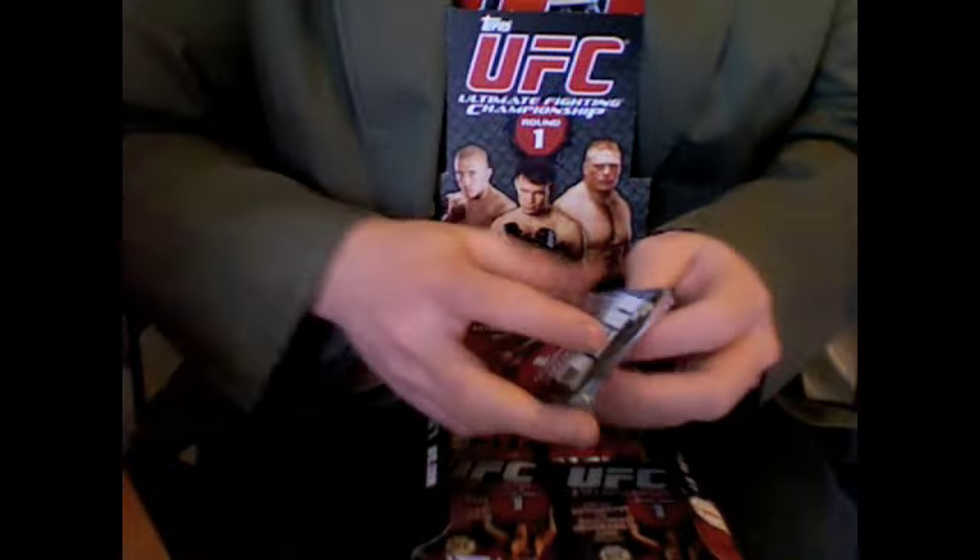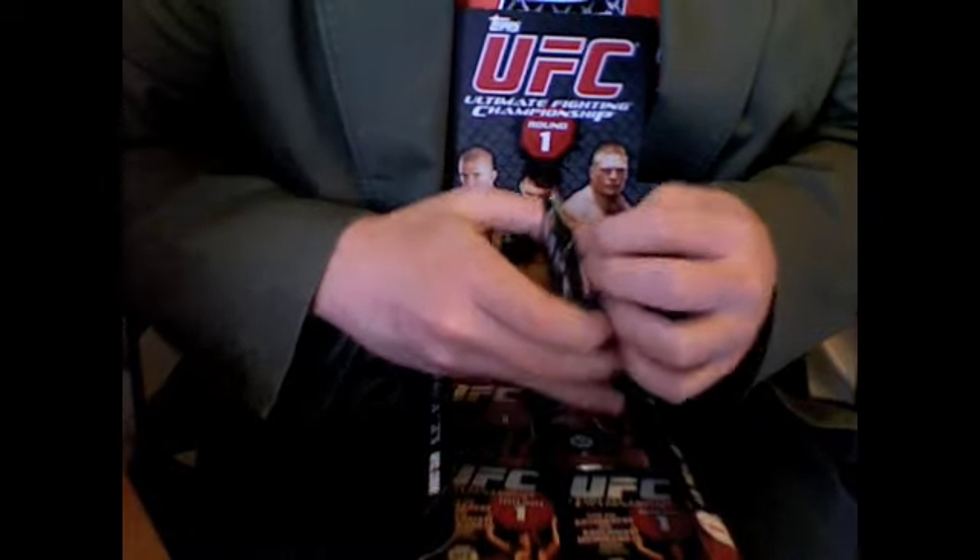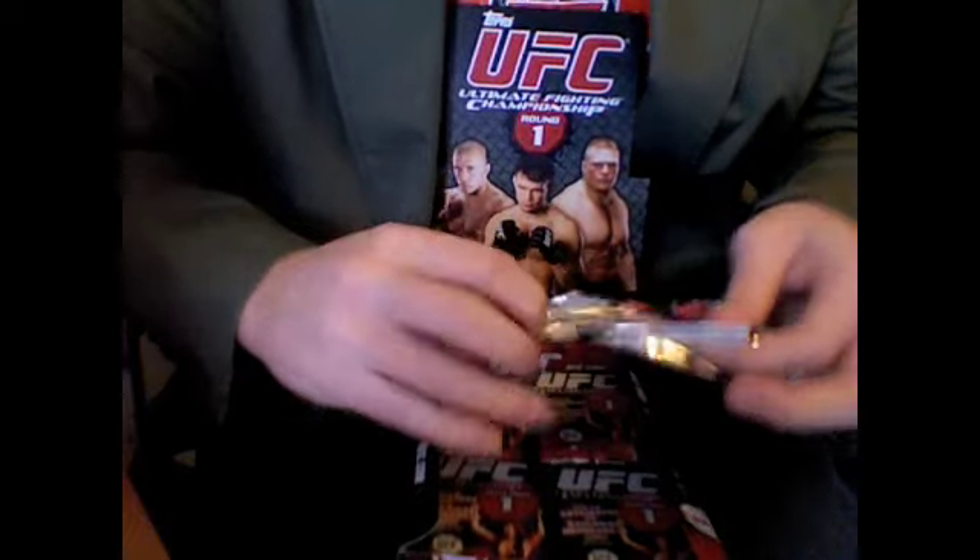Halfway through the box and halfway through the hits: two relics, one autograph pulled so far — one relic and two autographs left.